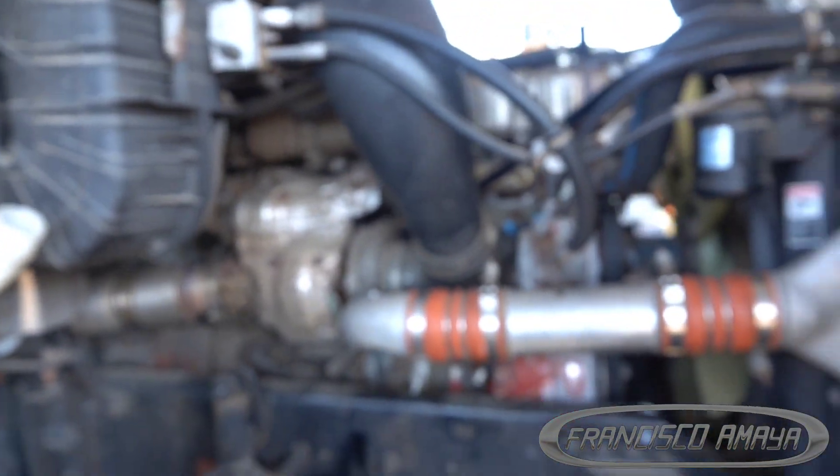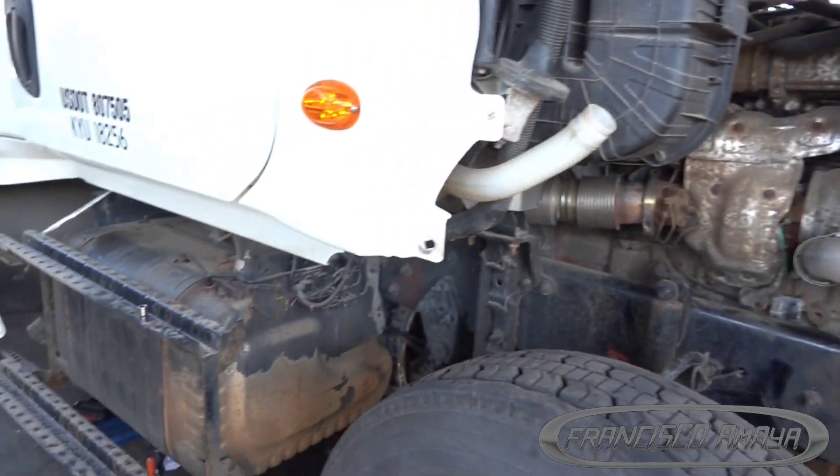This is a very important issue — always double-check when working on timing on DD15 engines. Mistakes happen and that's completely normal; we all make them and the important thing is to learn from them. Whether you're in a rush or a customer is pushing you, take the time to verify timing. Rushing can lead to exactly this kind of problem.